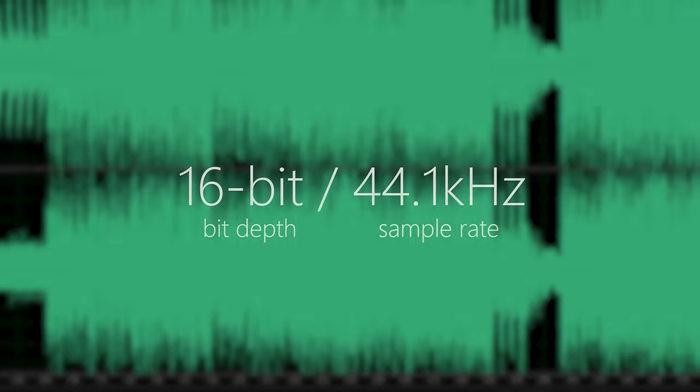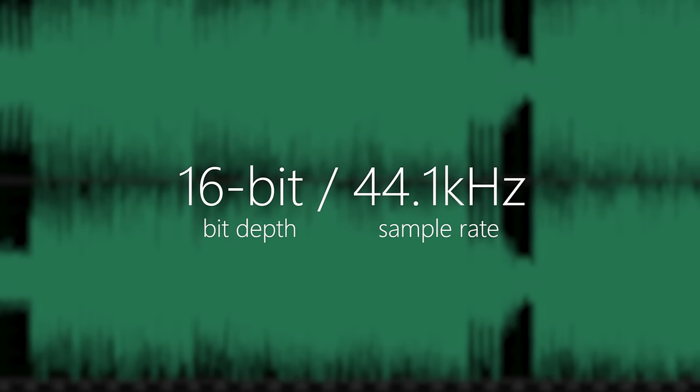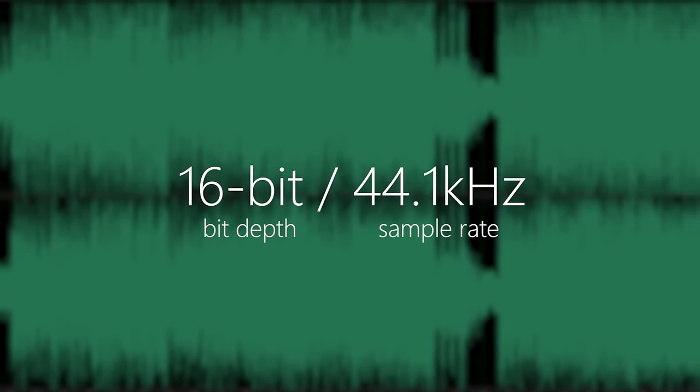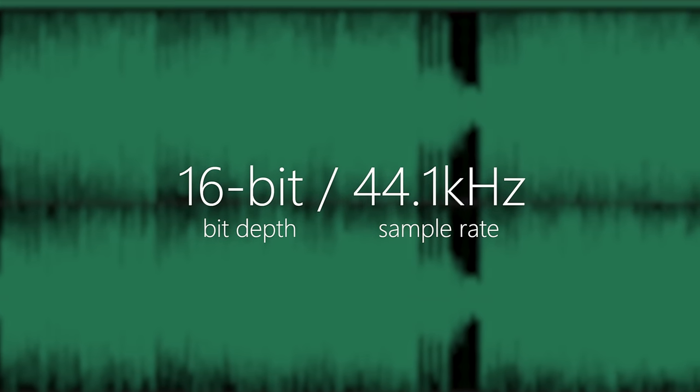Now back to the most important question: are high-res files any better? Well, to understand this, first we need to know about these two numbers. What you see on the screen now is CD quality audio: 16-bit, 44.1 kHz.